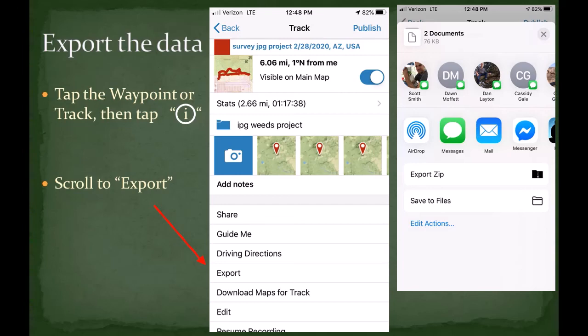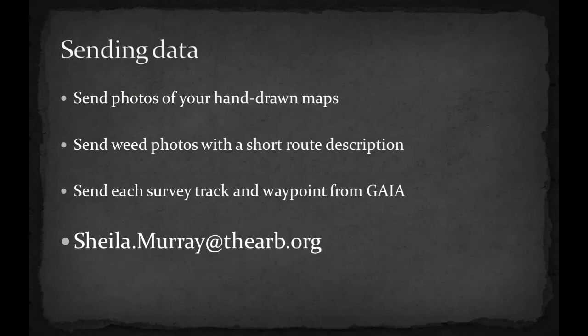To send the data, find your waypoint or track on the screen, then tap the little eye icon in a circle and scroll to the export option. You can choose to either text or email. With any of the survey options, please send the data to sheilamurray@thearb.org. Please send photos of your hand-drawn maps, photos of weeds, or any of the Gaia information.